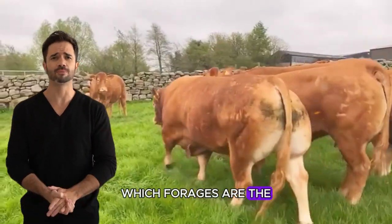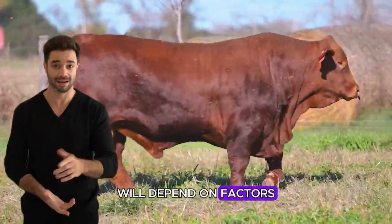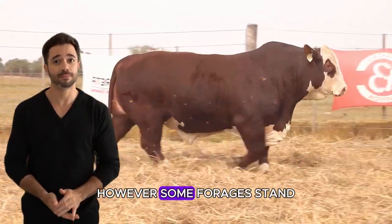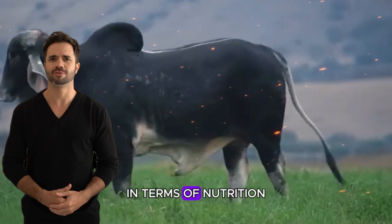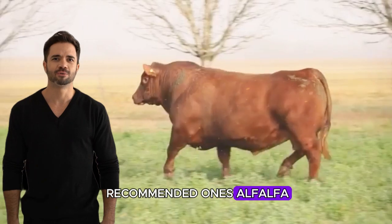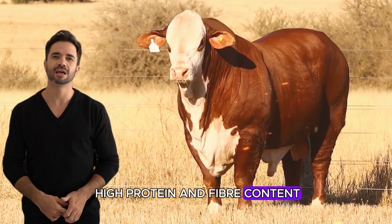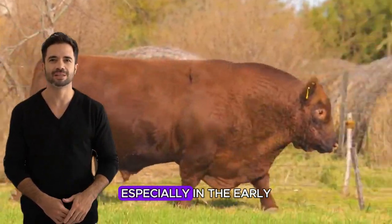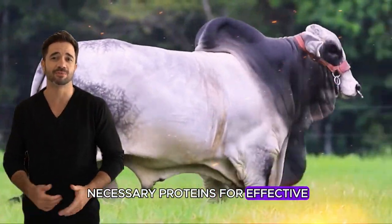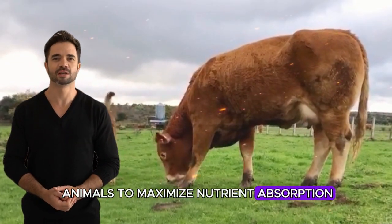Which forages are the most efficient? The choice will depend on factors such as climate, cattle type, and local availability. However, some forages stand out for their efficiency in nutrition and ease of conservation. Alfalfa is highly valued due to its high protein and fiber content. It promotes fast, healthy growth, especially in the early stages of fattening, as it provides the necessary proteins for effective weight gain. Its high digestibility allows animals to maximize nutrient absorption.